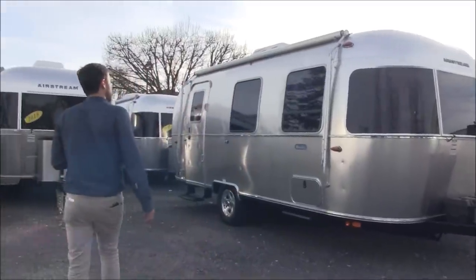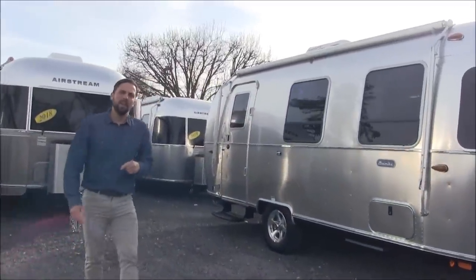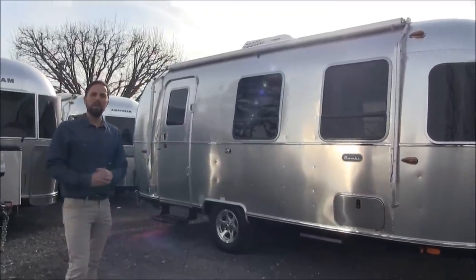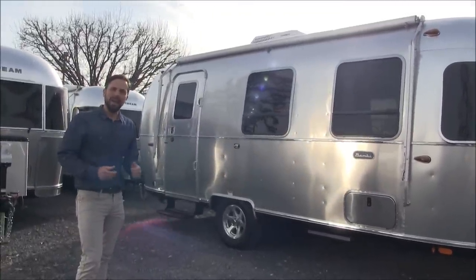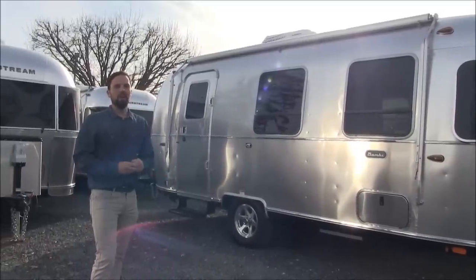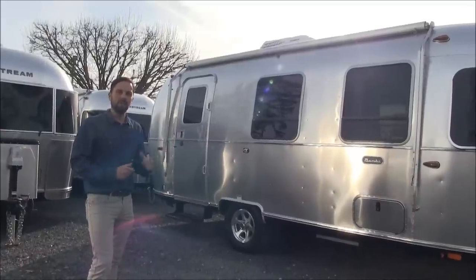The trailer has a 13,500 BTU air conditioning, 18,000 BTU furnace, and the refrigerator is 4.3 cubic foot. The fresh water tank is 27 gallons. The gray waste tank, which is your sink and shower, is 28 gallons and the black tank for toilet is 18 gallons.